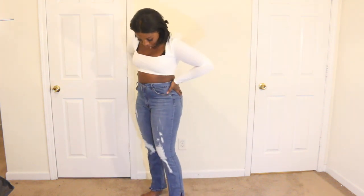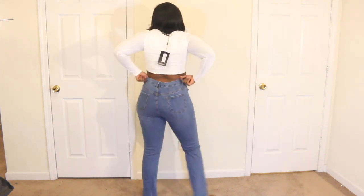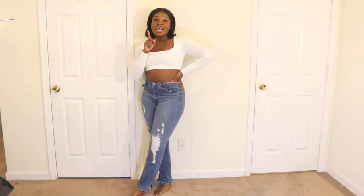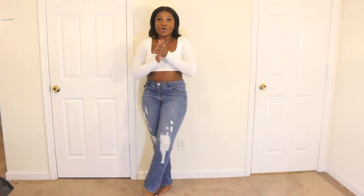But yeah, I really like this. It's very comfortable. This is the first pair — the first set of jeans in this whole haul. So on to the next.